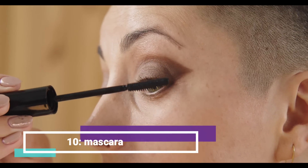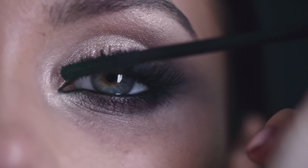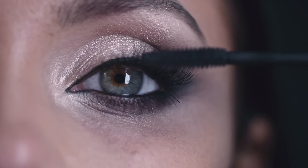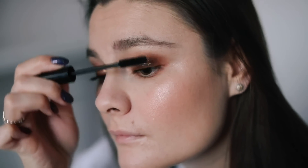Tenth, mascara. Finish off your makeup look with mascara to make your lashes appear fuller and longer. Apply it to your upper and lower lashes, wiggling the wand from the base to the tips.